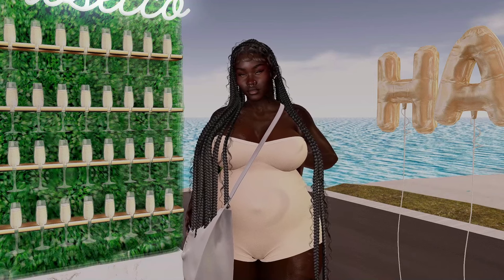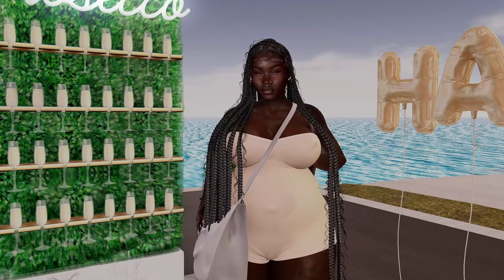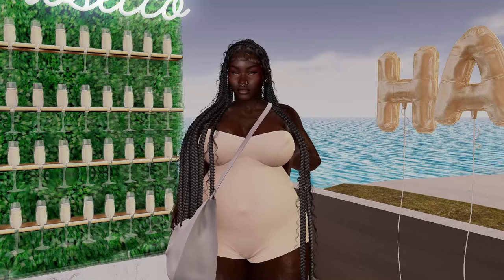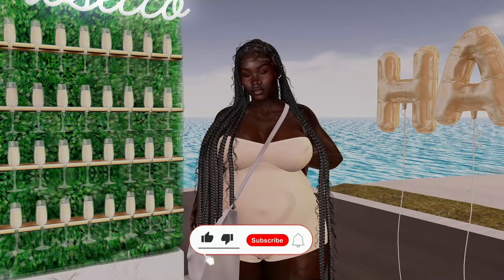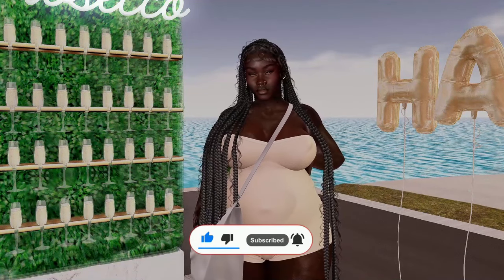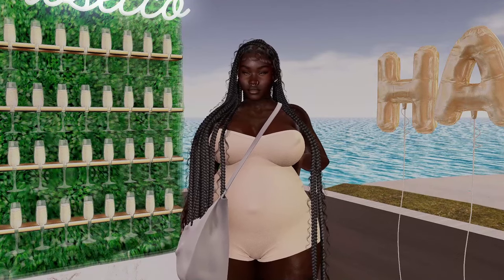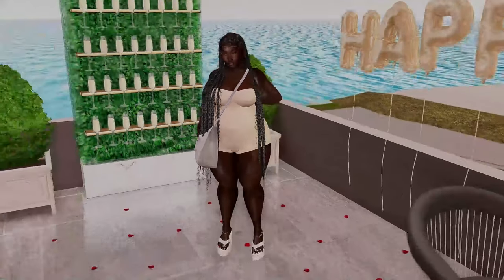Hi everybody, welcome back to the channel. Today we are going to be talking about where to buy pregnancy clothing for Bork belly — and maybe Hands-On Mommy as well. Mostly Bork though: if you have Bork Reborn or Bork Cupra, I got you. Let's get into it.